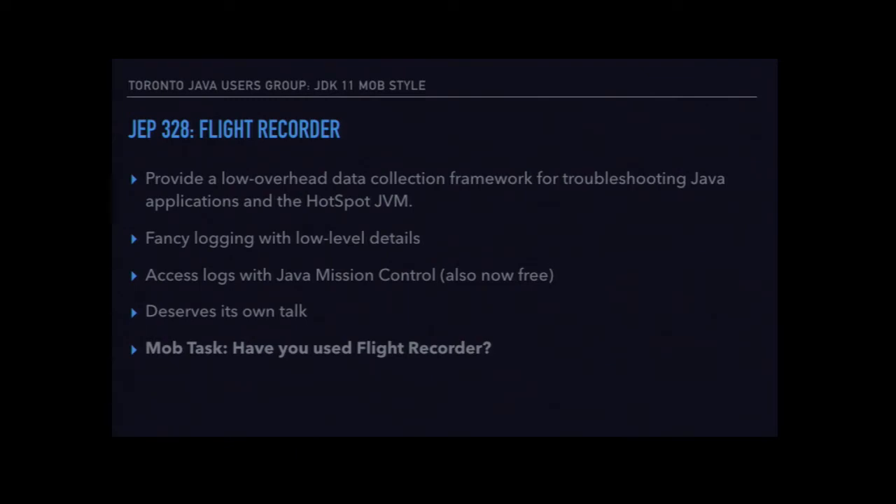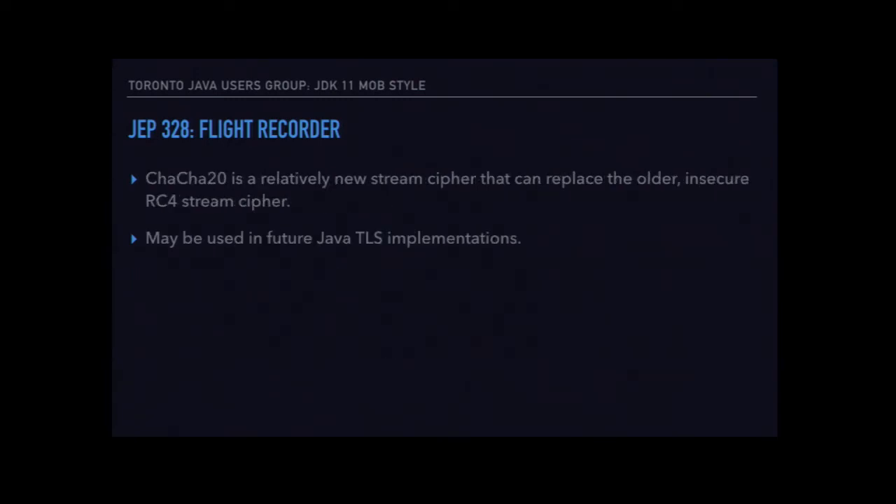This is a stream cipher — ChaCha20 — that they've added, again for TLS 1.3 compatibility and probably also for JWT and other things that use modern cryptography. This replaces RC4, which is proven to be no good anymore. So if you're using RC4, use ChaCha20 instead.